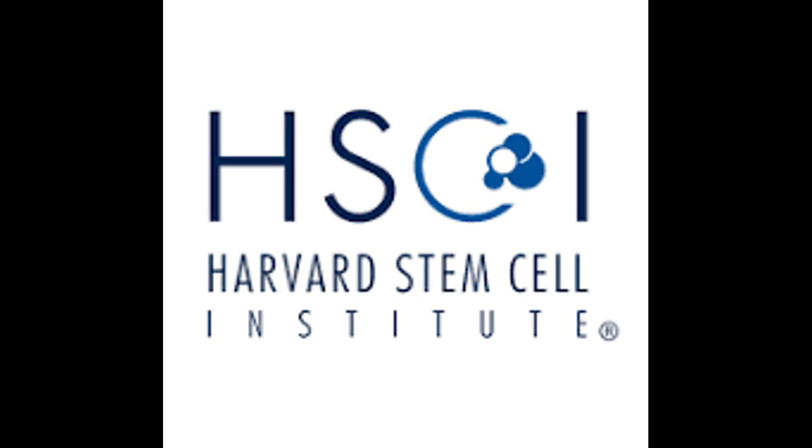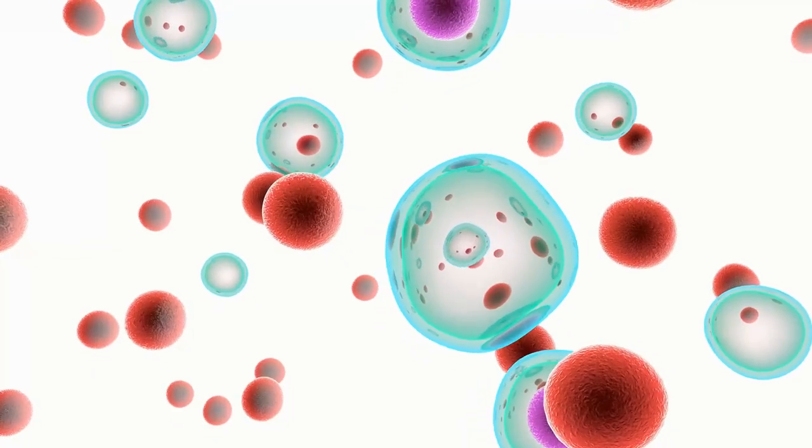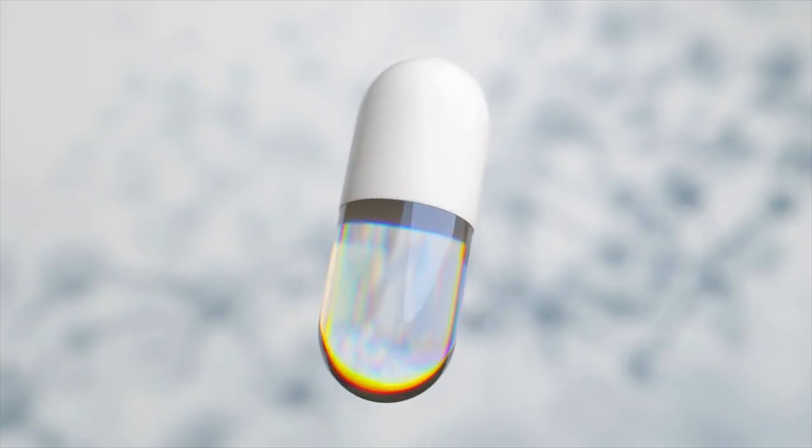Who is working on vascularized islet organoids? Key players include the Harvard Stem Cell Institute — Doug Melton's group, now Vertex Pharmaceuticals — which pioneered stem cell-derived islets and vascularized constructs. Vertex's VX880 is based on related principles, though not explicitly vascularized organoids. Sigilon Therapeutics, partnered with Eli Lilly, developed encapsulated cell therapies including vascularized cell capsules before being acquired by Lilly.